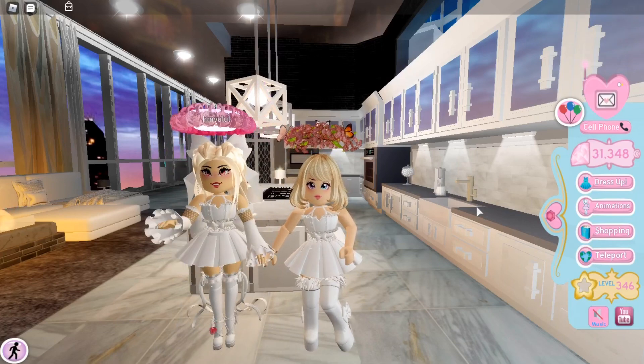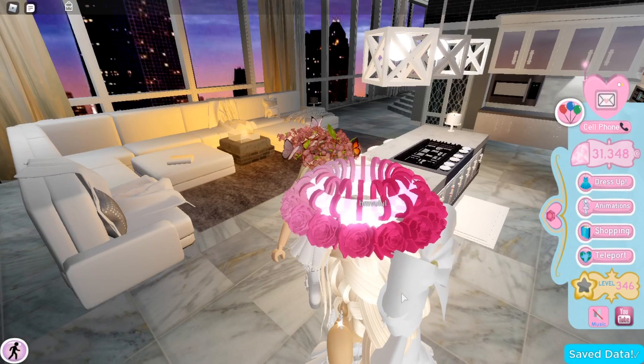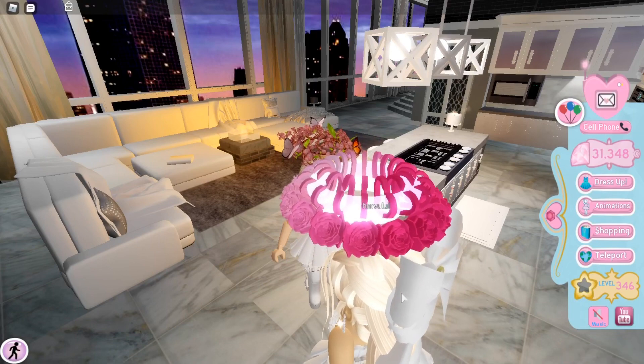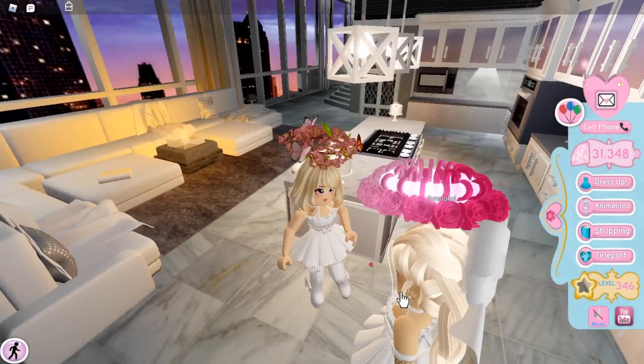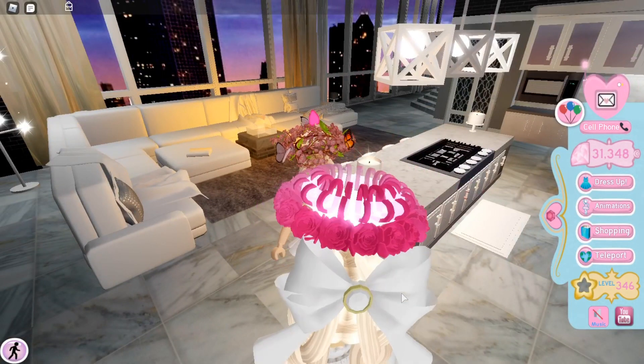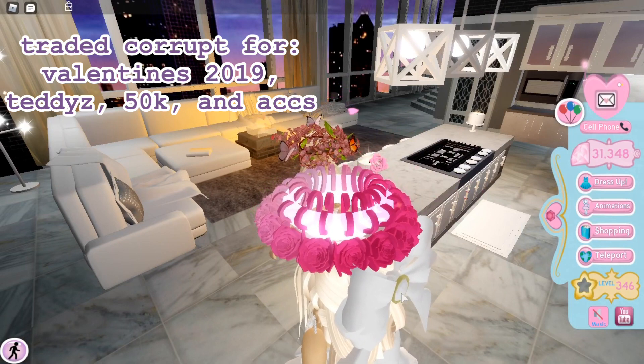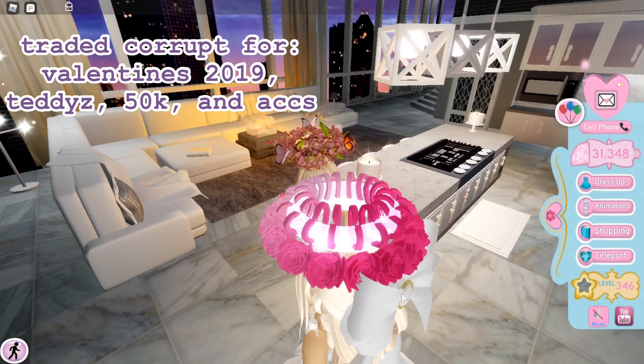Max owns the Valentine's Halo 2019, which is really pretty with its ombre roses. She got it by trading her Corrupt Halo for this halo, plus Cityzilla, 2000 diamonds, and small accessories.